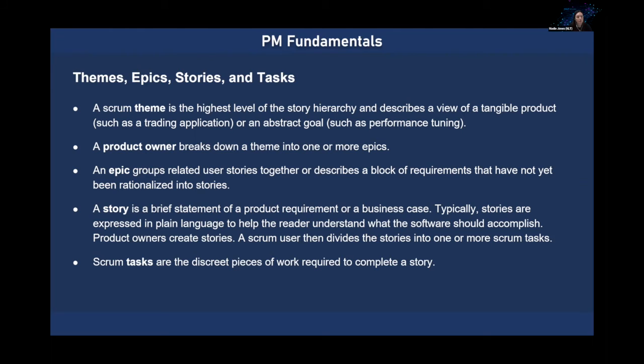Traditionally the product owner breaks down a theme into one or more epics, but in emergency management we've seen that the team is often actually breaking down the tasks and figuring out how to split what the customer wants into tangible tasks — so there's flexibility and customization there. Not all of these terms are used in every project either. Some of what's shown here comes from the Agile Manifesto itself as originally published, and any organization can choose to adopt different levels of complexity with this framework.